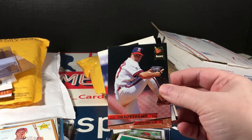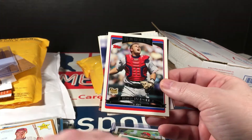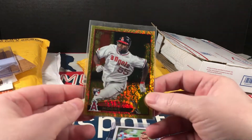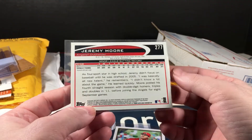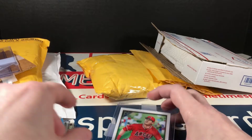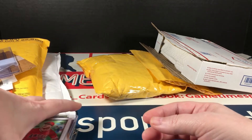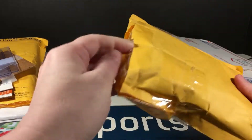Tim Fortuno — I don't remember him. Mike Napoli rookie. And there's Tim again. Jeremy Moore rookie gold — like a gold shimmer something or other. And Ian Kinsler Topps Gallery autograph. Yeah, that was an Angels lot. I forgot I picked that up dirt cheap. Not bad.